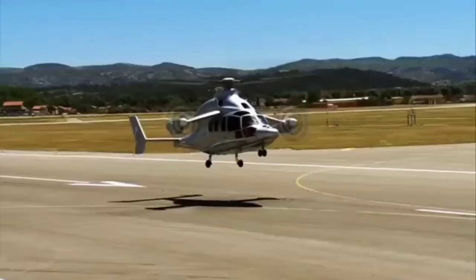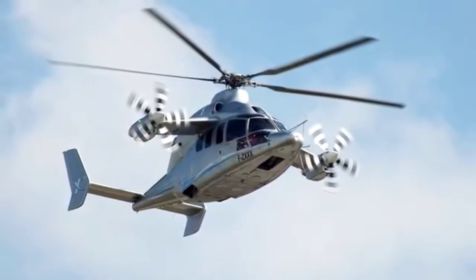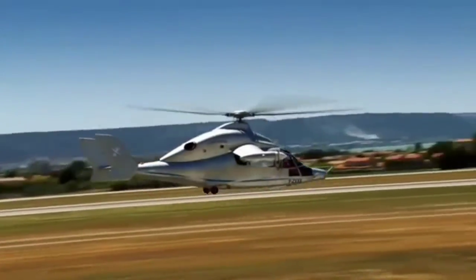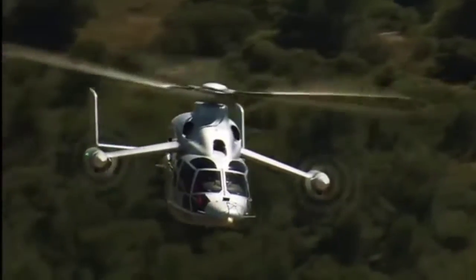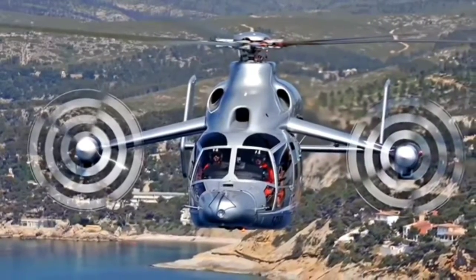It should be noted that 293 miles per hour is not the fastest speed the helicopter can develop. During one of the test flights, the helicopter managed to accelerate to a speed of 302 miles per hour while carrying out a prolonged descent from high altitude. However, this result does not count as such a speed was not reached during horizontal flight.